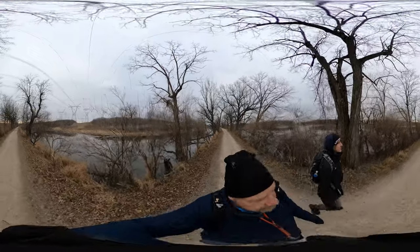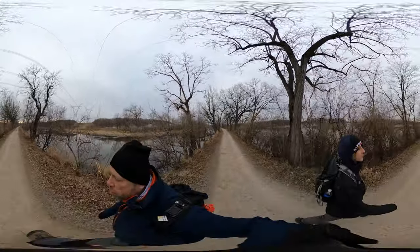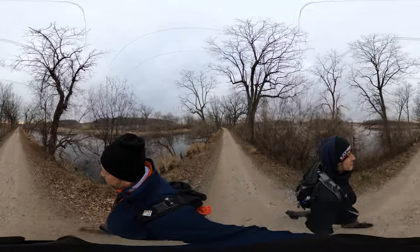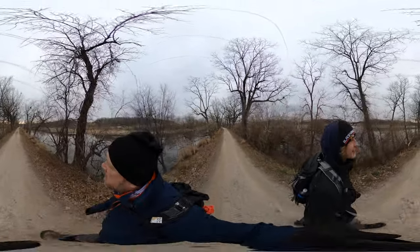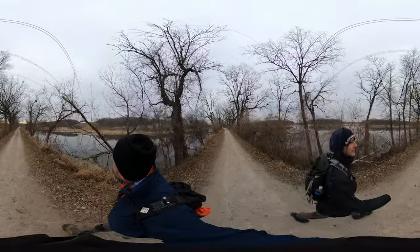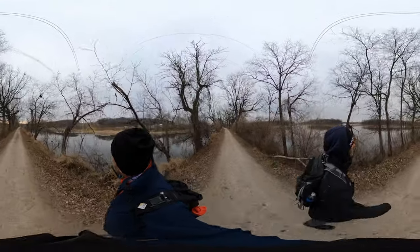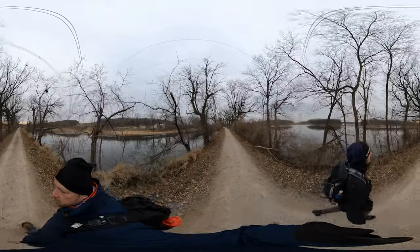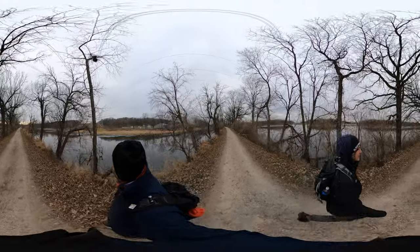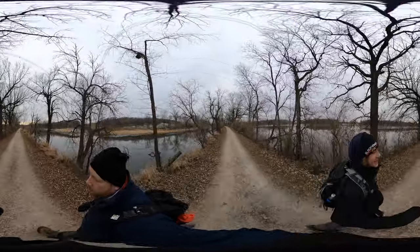It's very special to get waterways on both sides of you while the body of land in between is the trail. Like, that's hard to do. Usually it's a path along a river, not a path in between a river and a canal.